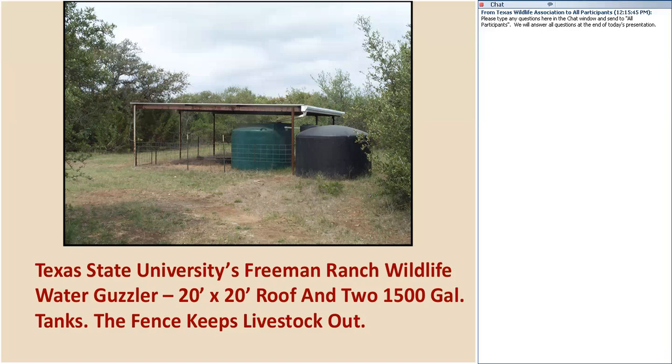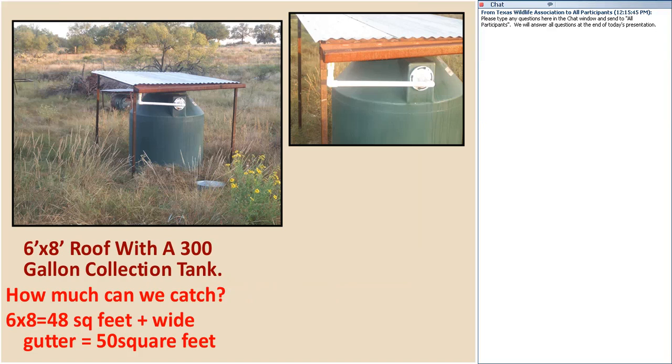Billy describes his home birdbath system: a 6-by-8-foot roof, rounded up to 50 square feet with the gutter. The formula is: 1 square foot of roof, 1 inch of rain yields 0.6 gallons of water. So 50 square feet times 0.6 equals 30 gallons per inch of rain. With a 300-gallon collection tank, it takes 10 inches of rain to fill it. This feeds a birdbath that drips approximately one drop per second.